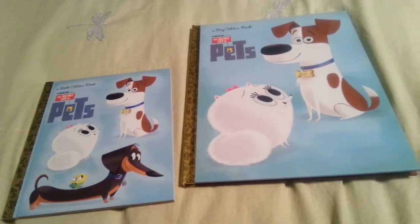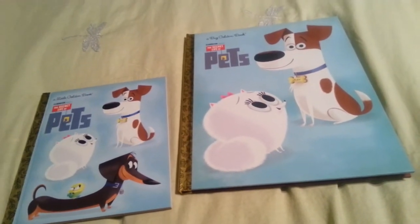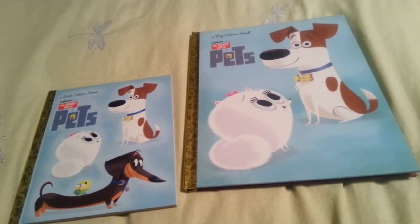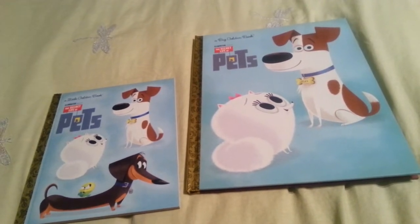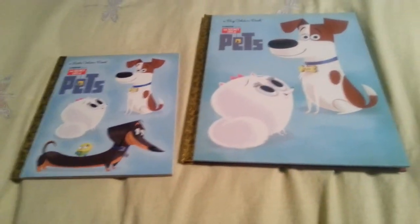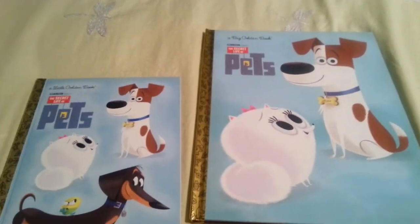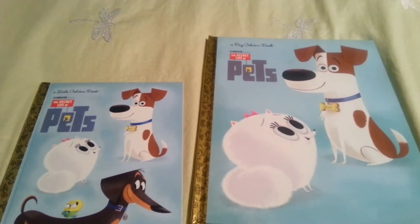So I have the two golden books right here — we have the big one and the little one. A lot of the time Disney makes golden books, but I'm kind of surprised that Illumination would be with this too. But I guess golden books is for everything, not just Disney. I have to say that there's actually not even a difference between the two besides the cover.